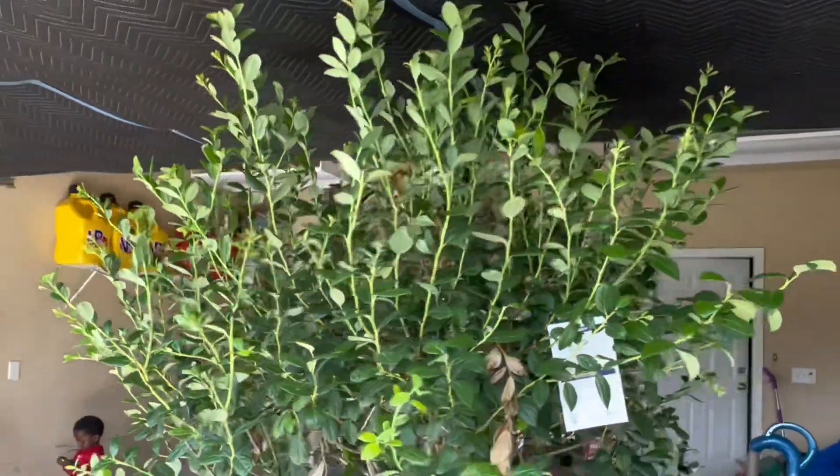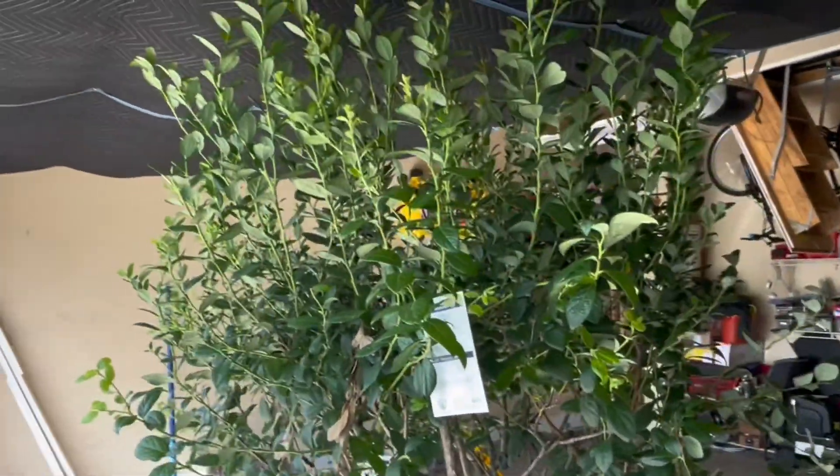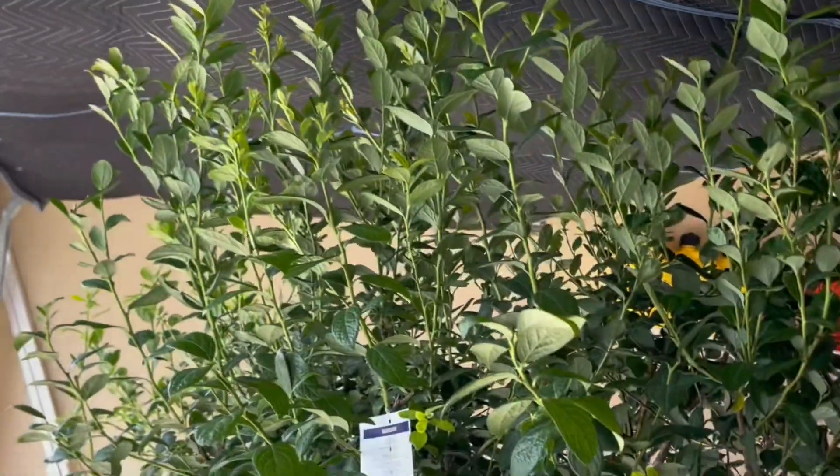We still have to figure out a way to get it into the garden. I still don't know where in the garden it's gonna go because it's so big. I think I'm just gonna keep it in the pot — I think the pot is gonna be its permanent home.